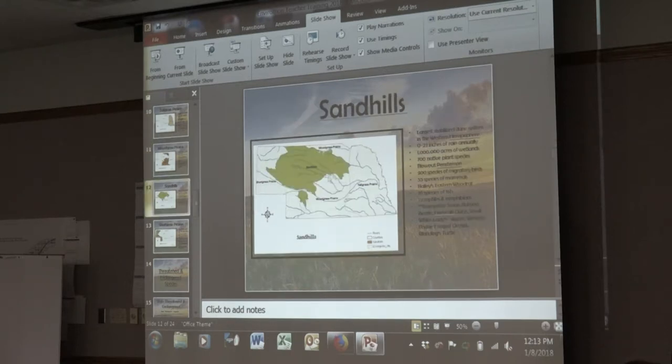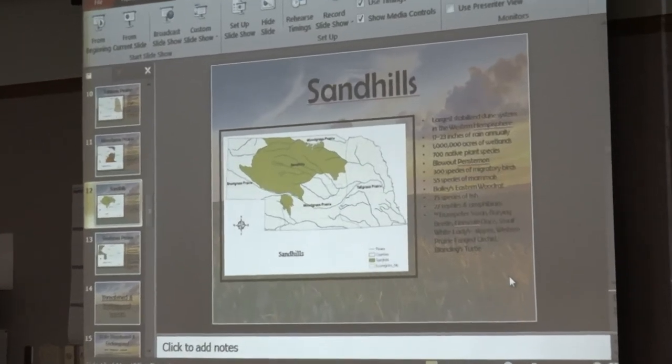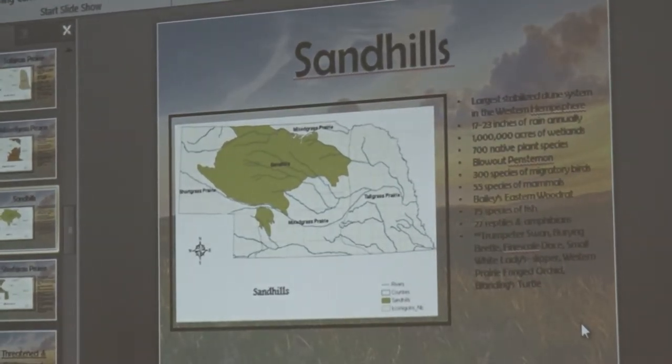The sand hills are a very unique place in Nebraska — it's not just sand. They don't get a ton of rain, but we still have lots of native prairie plant species. A huge one to focus on is blowout penstemon, which only forms in blowouts on a dune — it's a very rare endangered plant species. We still have 27 reptiles and amphibians, trumpeter swans, burying beetles, fine-scale dace, white lady slipper, western prairie fringed orchid, and Blanding's turtles near the Niobrara.